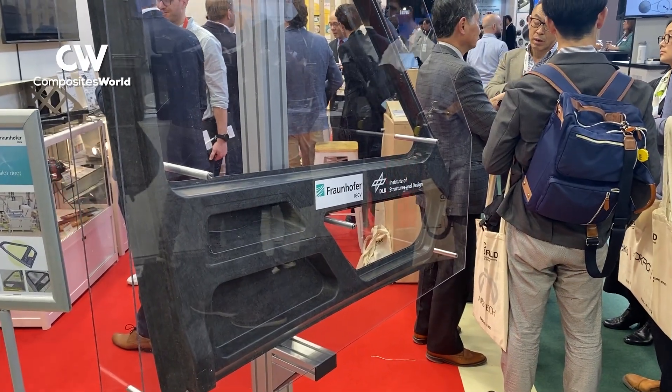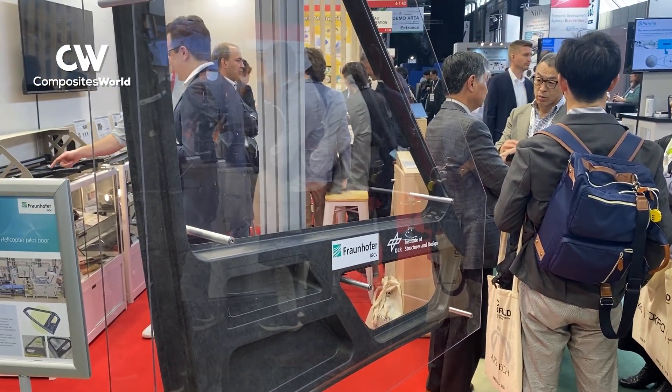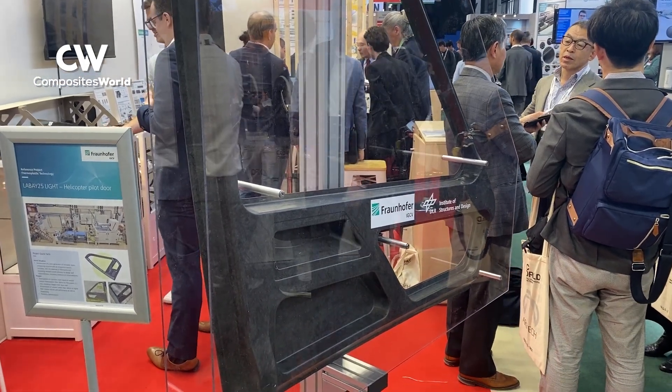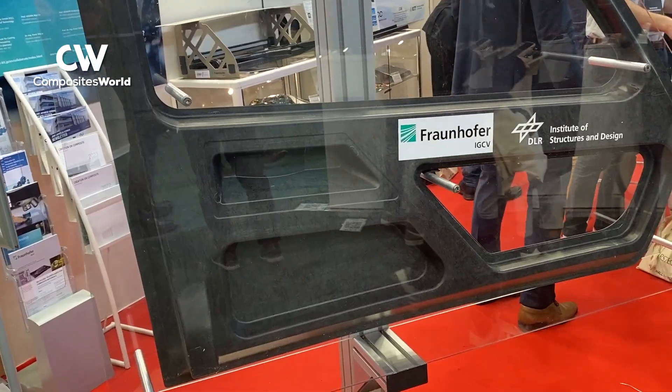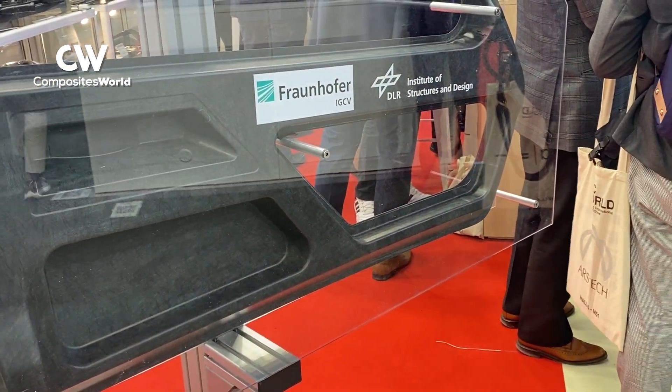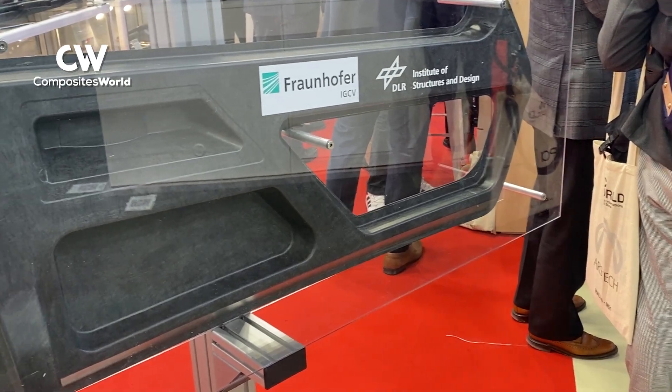Examples of the company's work include a partnership with Fraunhofer Institute on development of a helicopter door concept based on wet-laid carbon thermoplastic fiber fabrics for a thin-walled, complexly-shaped inner door shell, demonstrating high-volume fraction and improved drapability.